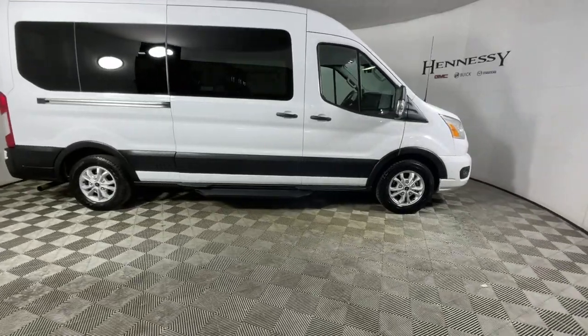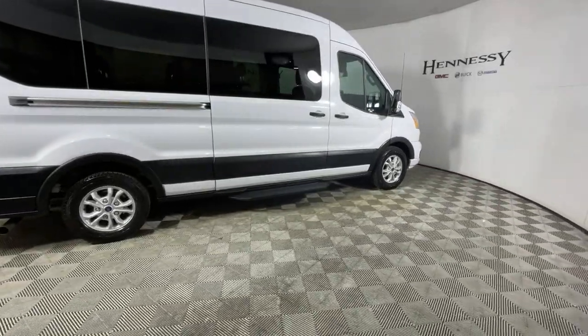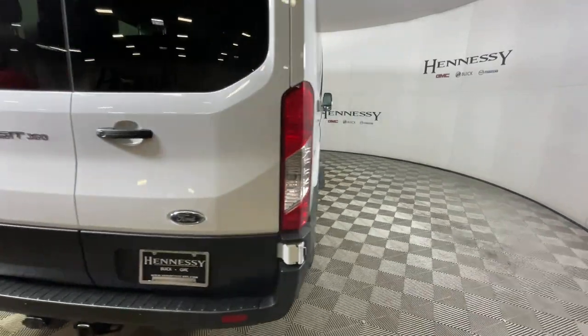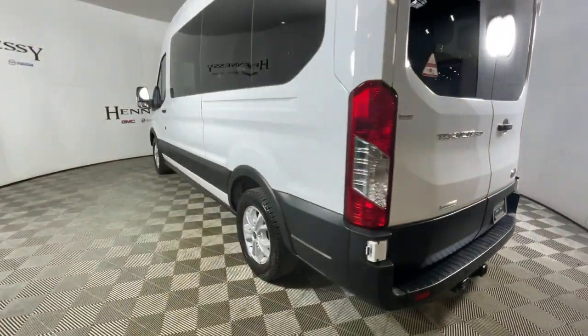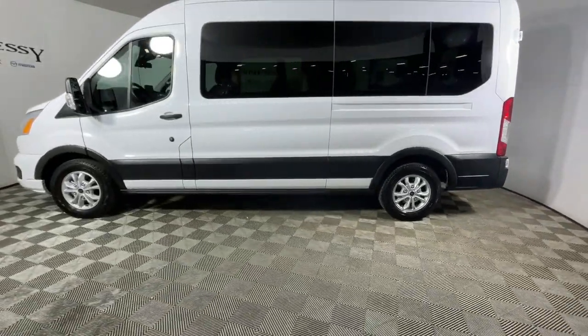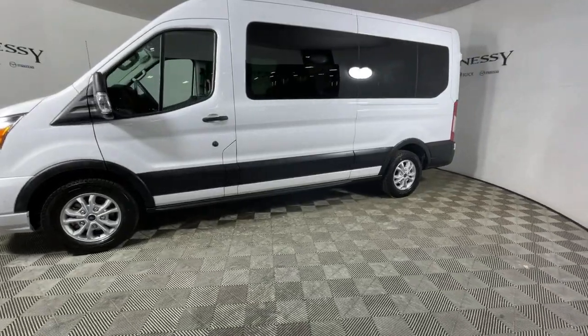Here's a Ford Transit, the passenger and cargo carrier that's adaptable to meet your unique needs. Whether you're looking for a family hauler, custom conversion van, or commuter shuttle, this flexible wagon has the modern safety features, stability, comfort, and convenience features to do the job right.